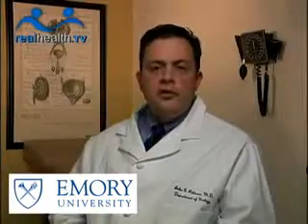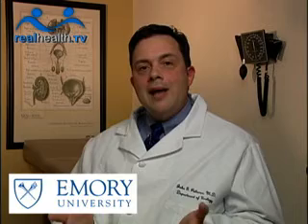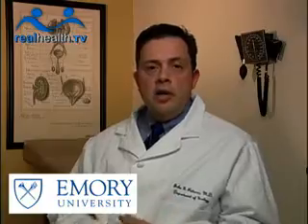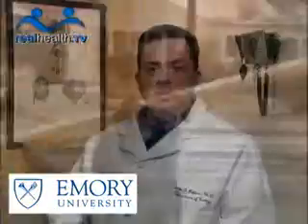The common treatments for kidney stones that are available are actually twofold. One is extracorporeal shockwave lithotripsy — that's a big fancy word for blasting the kidney stone. The patient lies down on a bed, and we use sound waves and x-ray to focus sound waves on the kidney stone. That is actually the most minimally invasive treatment option and is successful in about 65% to 70% of cases.